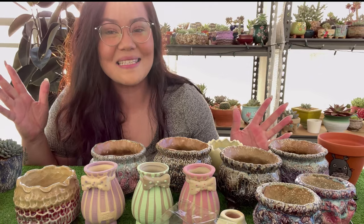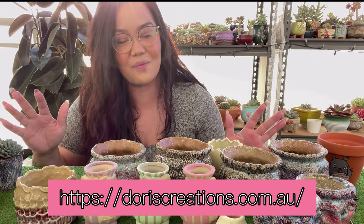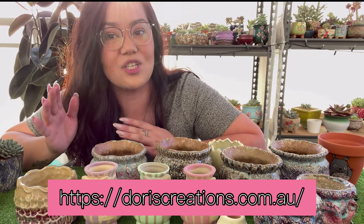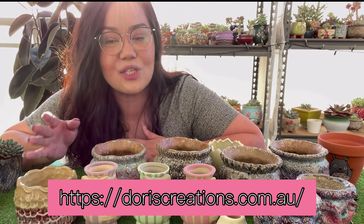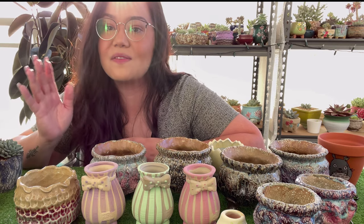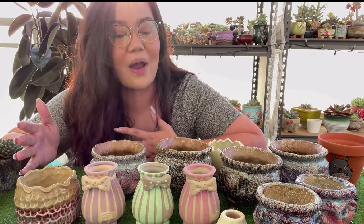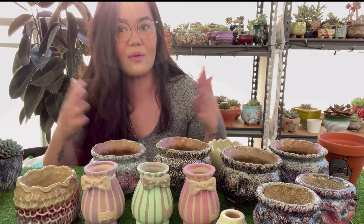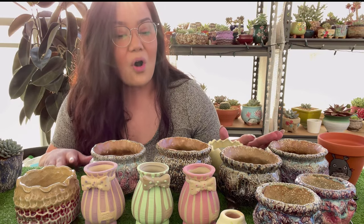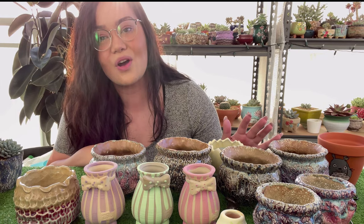So guys, these are the pots I got from Doris. I'm super excited to start potting with them. She is local here in Sydney, just in Parramatta, so she's very easy to get to. She also posts interstate, so wherever you are she can send them to you. I'm definitely going to be putting her details in the description so you can speak to her directly.